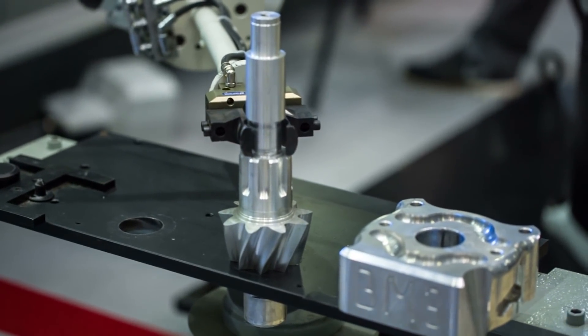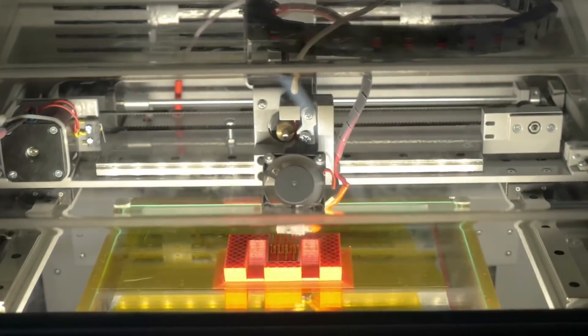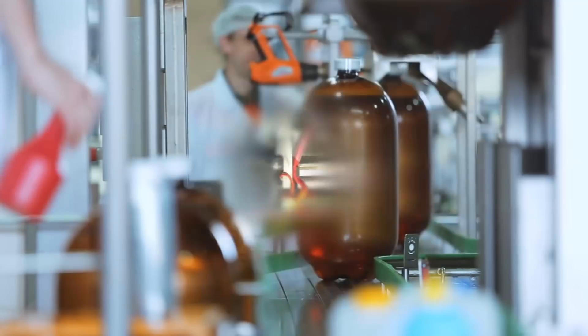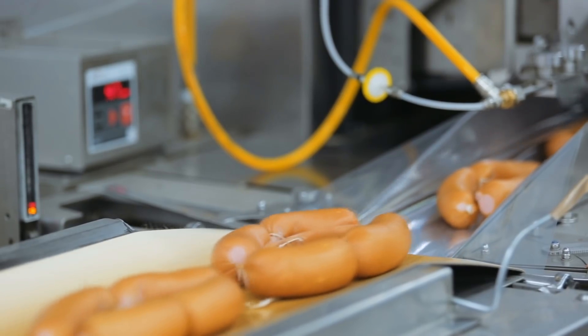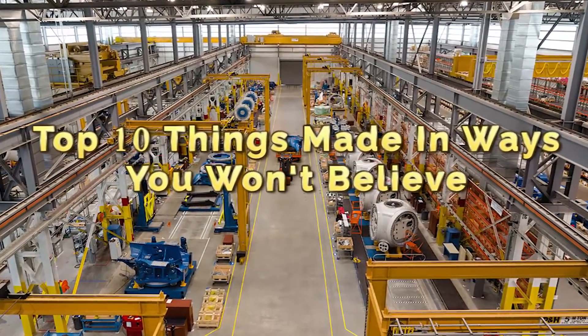Production processes in the 21st century are more advanced than ever before, and they're developing exponentially all the time, incorporating new techniques and machinery which make things possible that we wouldn't have even thought about 100 years ago. Some production methods are still much the same as ever, but either way, there's plenty of things made in ways you won't believe.